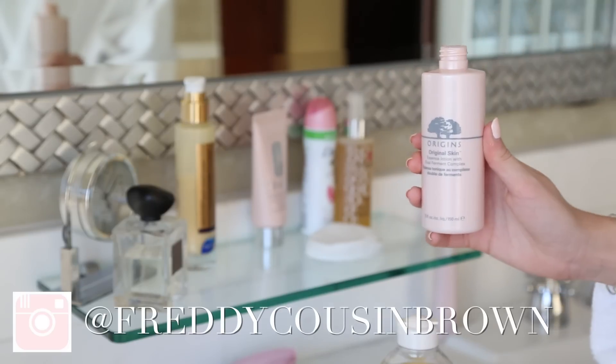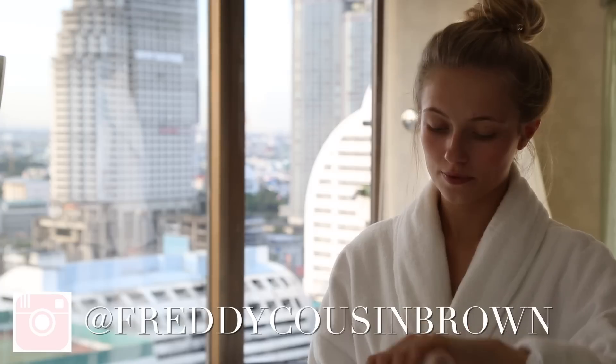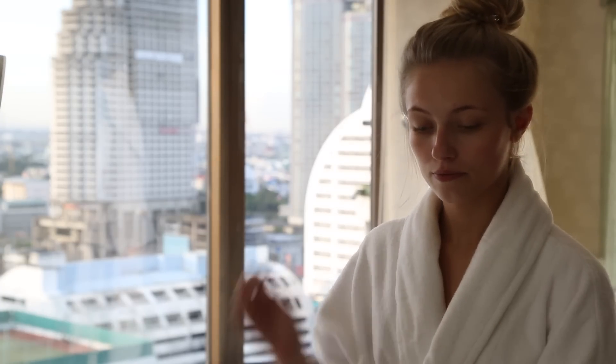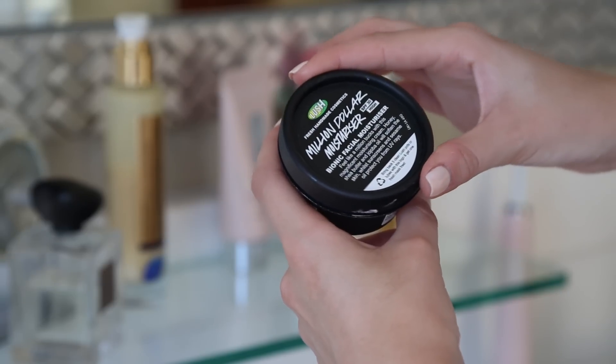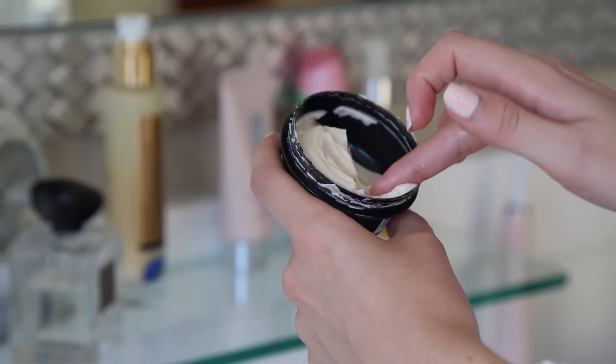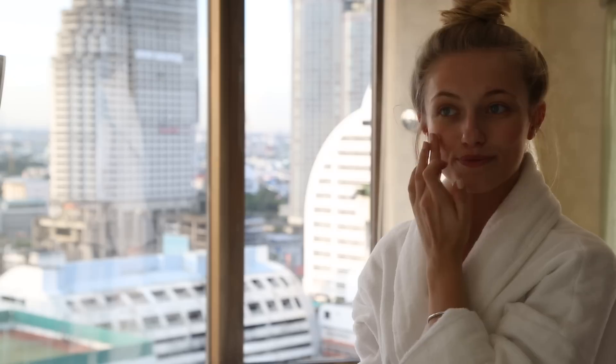Next I'm taking my Origins essence skin lotion, again on a cotton pad — I live for my huge cotton pads — and just sweeping this all over my face. Then I'm taking one of my absolute favorite moisturizers, which has been a favorite for about two years now: the Lush million dollar moisturizer.